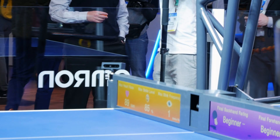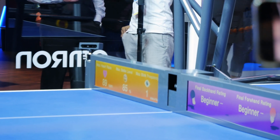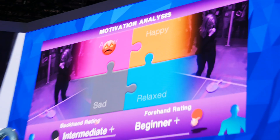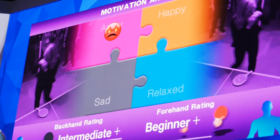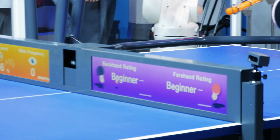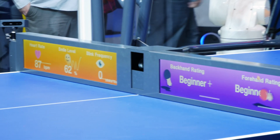Using several cameras pointed at the player, it detects whether or not you're smiling, your blink rate, and your heart rate to determine your mood. If you're in a good mood the game picks up a little and you get more resistance from your virtual ping pong player, but if you seem to be getting frustrated it backs off a little to help you learn.